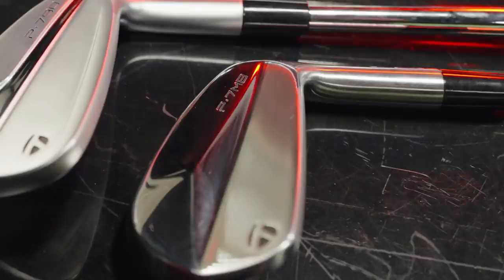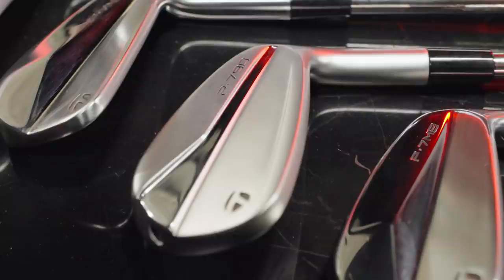We've got a couple of irons today that are very different in technology: the TaylorMade P7MB, a classic blade forged iron, and the P790, which certainly has a bunch of technology packed in there to promote distance. But their standard lofts are also very different, so that's where our test comes in — we're going to try to match those lofts up and figure out if the P790 still goes further because of the technology.